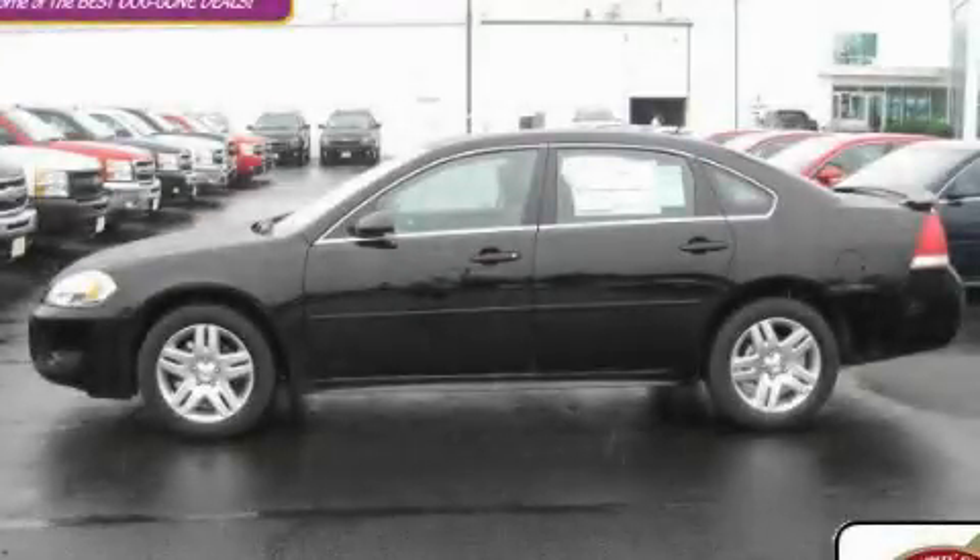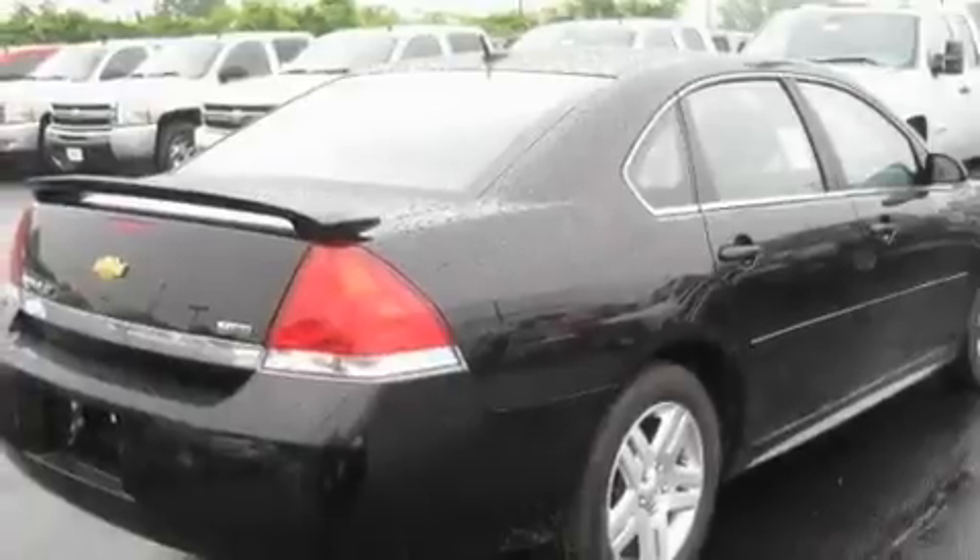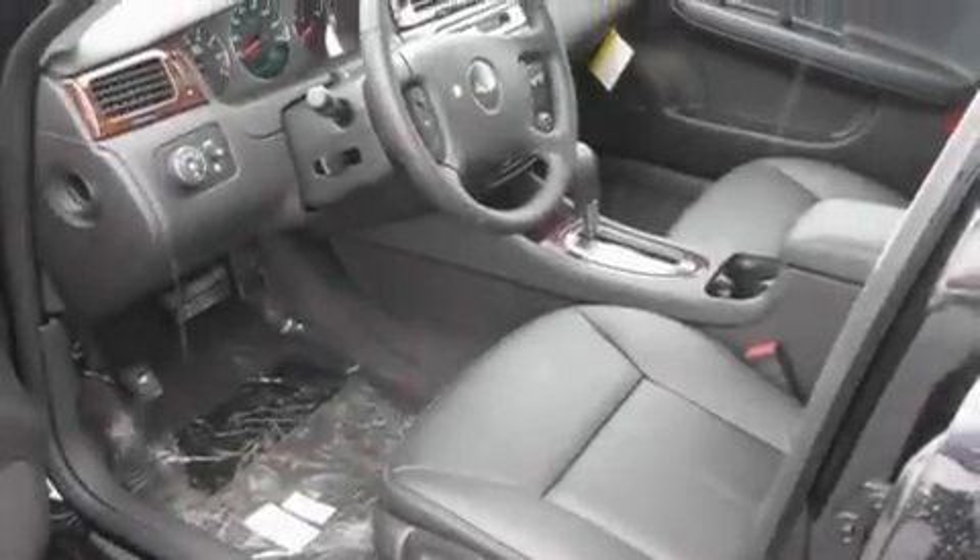This is a brand new 2011 Chevrolet Impala. It has a 3.5-liter six-cylinder engine and an automatic transmission. Its top features include a sunroof with a sunshield, heated seats, cruise control, and a premium audio system.